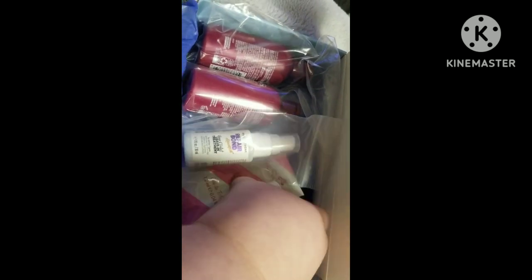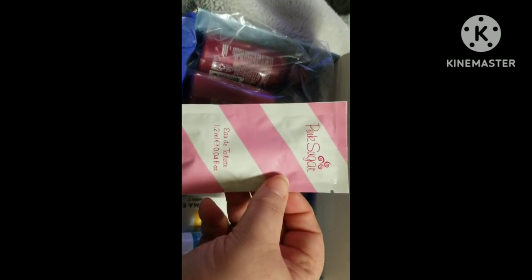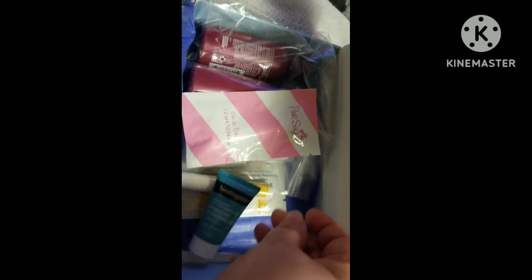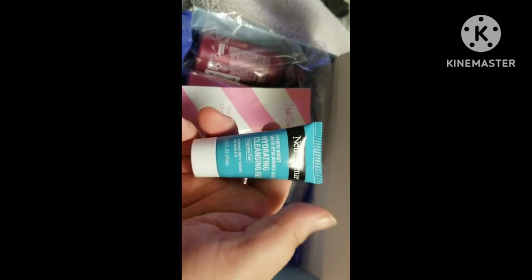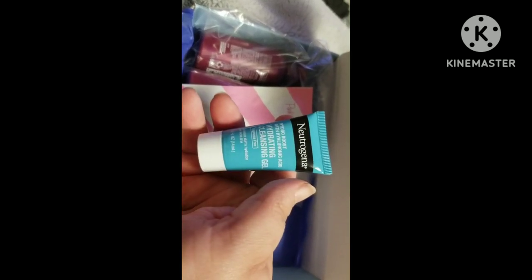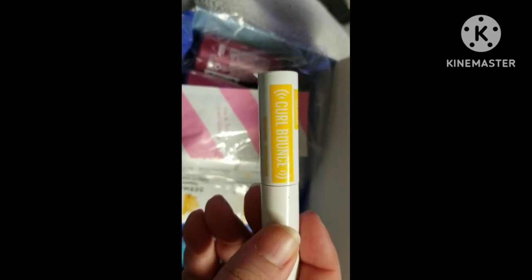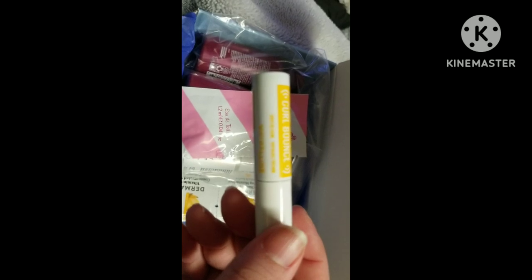Then we've got a mini of the Pink Sugar perfume. We have from Neutrogena the Hydrating Cleansing Gel. And from Maybelline, it's the Colossal Curl Bounce mascara in black.